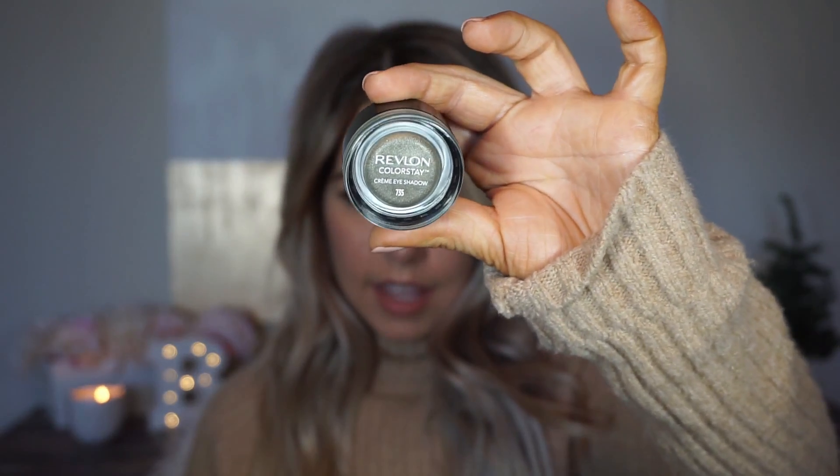I also picked up this purplish shimmer color — 740 — which looks just like this. And finally I picked up this green emerald shade in 735, which looks just like this. I'm normally, as you can see from my prior videos, a more neutral one-color-on-the-lid type of girl, but I did want to go outside of the box a little bit with these to see how they held up.